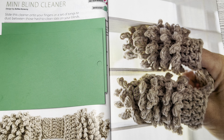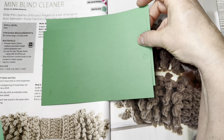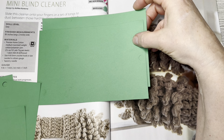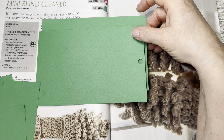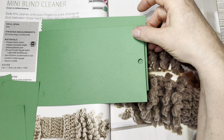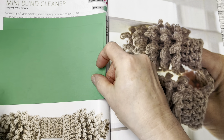This is the Mini Blind Cleaner by Ashleah Cone. Slide this cleaner onto your fingers or a set of tongs to dust between those hard-to-clean slats on your blinds. Skill level is easy, Premier Home cotton medium worsted weight, finished measurements eight and a half inches long by two inches wide. I think they're pretty cool — pretty genius of a design right there.